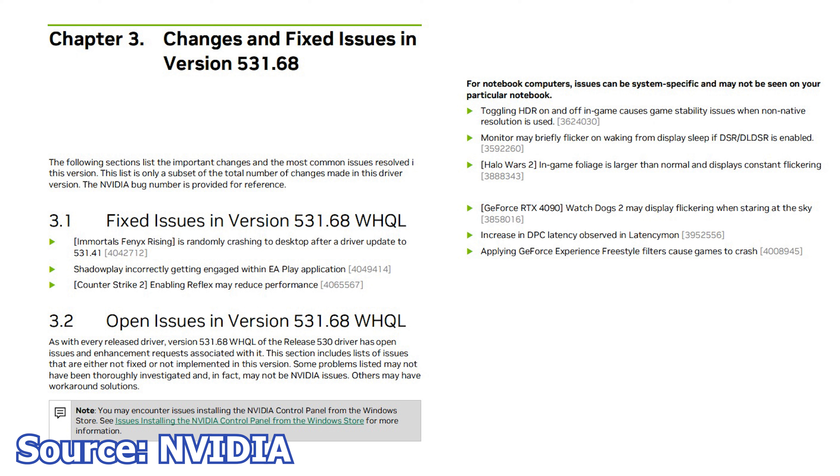With Immortals Phoenix Rising randomly crashing to desktop after an update — that is no longer a problem. ShadowPlay incorrectly getting engaged within the EA Play application, and with Counter-Strike 2 enabling Reflex may reduce performance are also addressed. However, with this release there are plenty of open issues left unresolved, more than the actual fixed issues.